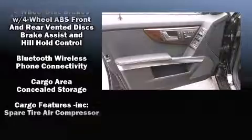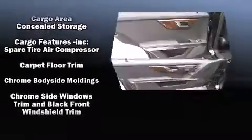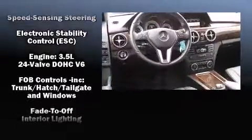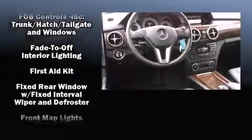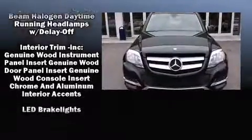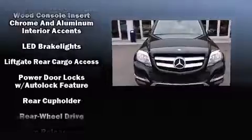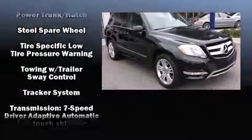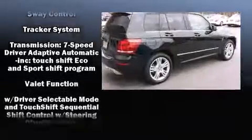Mercedes-Benz also prioritized safety and security by including dual front impact airbags, head curtain airbags, traction control, brake assist, anti-whiplash front head restraint, a panic alarm, an emergency communication system, and four-wheel disc brakes with ABS. For added security, Dynamic Stability Control supplements the drivetrain.